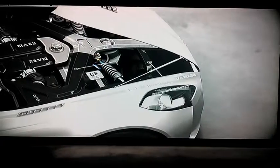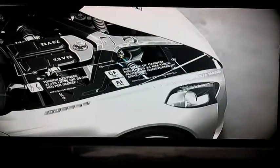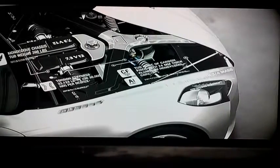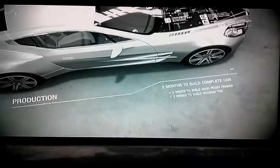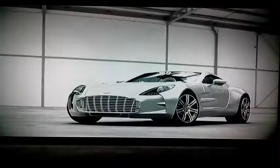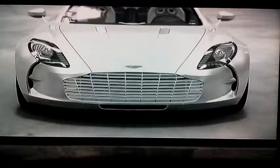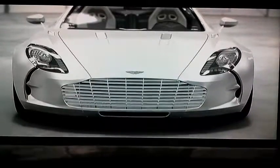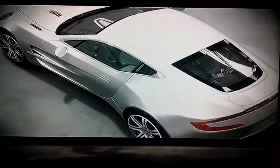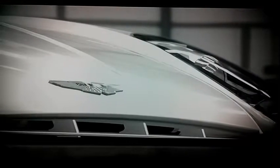Despite the 177's radical appearance, it stays true to a long-standing design heritage. The shape of the front grille has been a signature feature of Aston Martin's sports cars for decades. Aston Martin cars and James Bond films have gone hand-in-hand for decades, starting with the famous DB5 in the 1964 film Goldfinger — these British sports cars are now practically synonymous with 007.